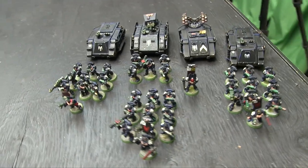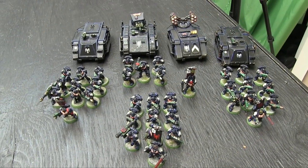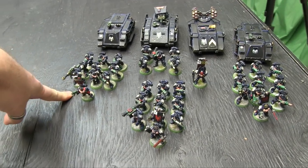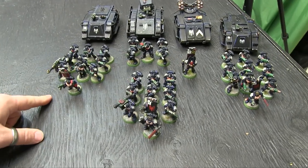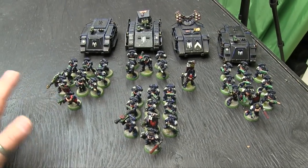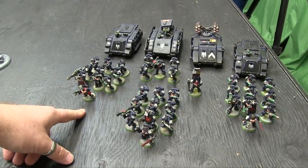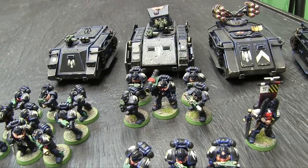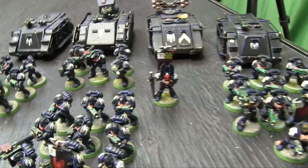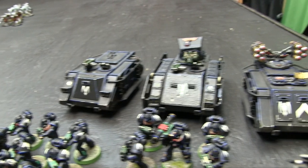Believe it or not, this is actually a fairly big second edition army. Each of these tactical squads is 300 points — that's 900 points right there before any upgrades, just with bolters. Once you start ladling upgrades on them, they're probably 1,200 points for the three squads. Then there's a 150-point half squad with heavy weapons, so that's probably 1,500 points. The captain was probably two to three hundred points, and each of these Rhinos was a hundred points back then.